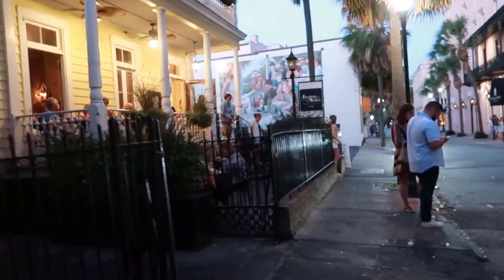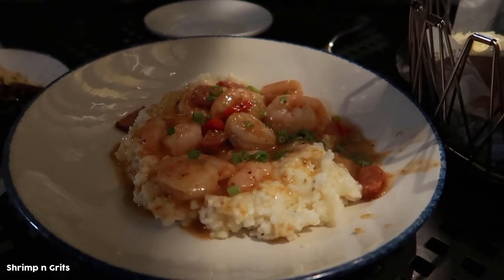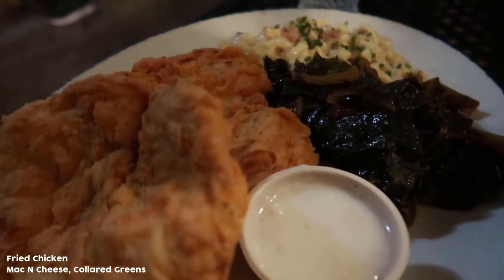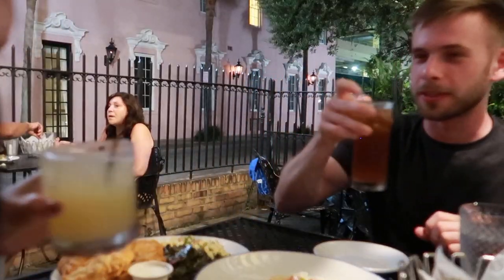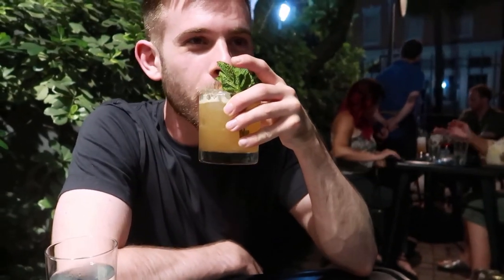Our very last dinner — look at us — the infamous Hogan's Porch. Cheers! I'm too full.